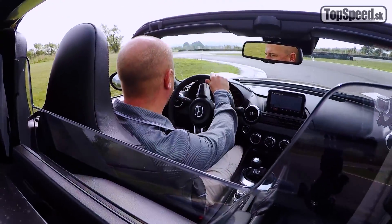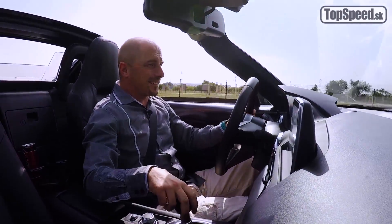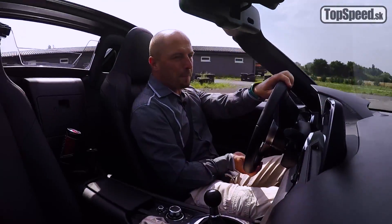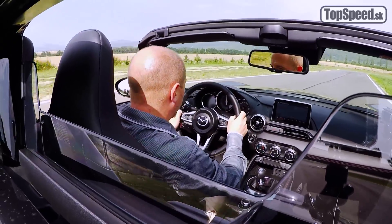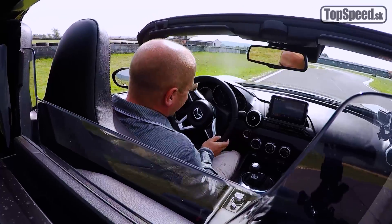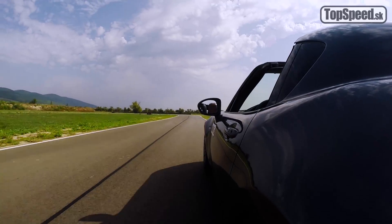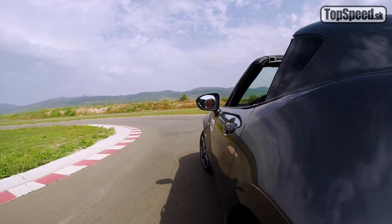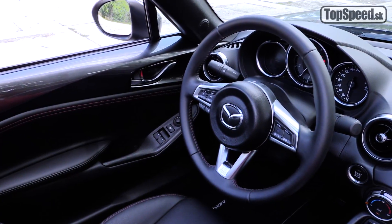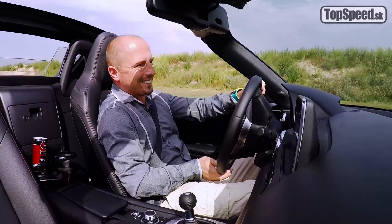Cítim sa do každého jedného rohu. Je to najmenšia MX-5 zo všetkých štyroch generácií a vodičovi prinesie najviac radosti práve vtedy, keď sa snaží veľmi precízne trafiť brzdné body a v správnom čase ísť na plyn. Pedále milujem, ako sú blízko seba. Perfektne sa na nich dá aplikovať technika päta-špička, čo znamená, že pred každým brzdením do zákruty môžete v jednom momente brzdiť a nabrnkávať medziplyn súčasne.